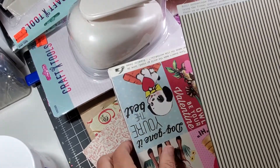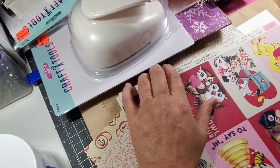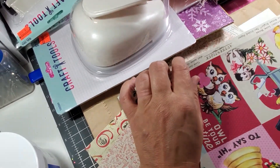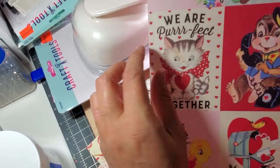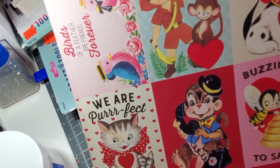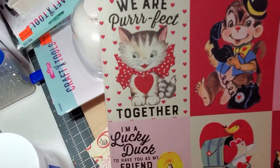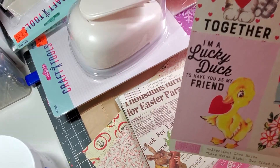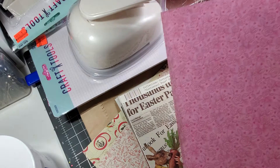And this one just reminds you of the little Valentines that you'd get in school. Oh, look at that — it's so cute. Those are so stinking cute. 'I am a lucky duck to have you as my friend.' That's cute. And then the back of it is just some red roses.